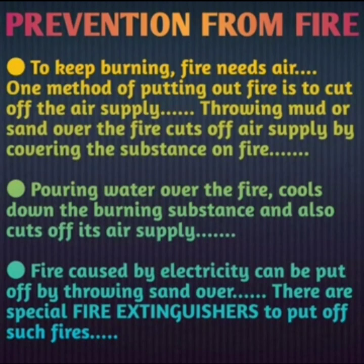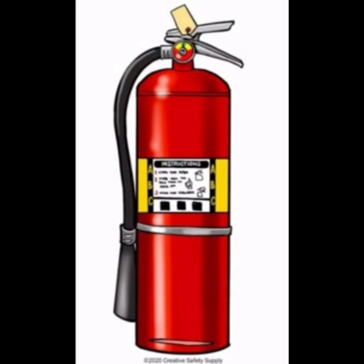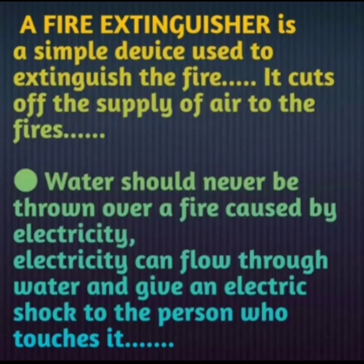A fire extinguisher is a simple device used to extinguish fire — it cuts off the supply of air to the fire. It contains a liquid CO2 mixture, and when we spray it on the fire, it puts the fire out. Water should never be thrown over a fire caused by electricity, as electricity can flow through water and give an electric shock to the person who touches it.